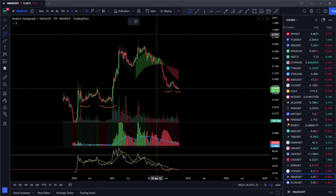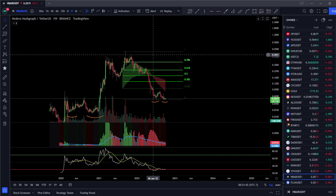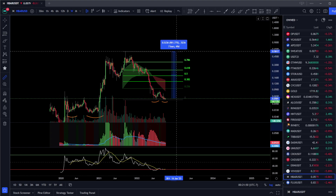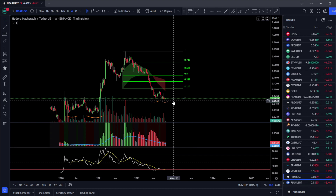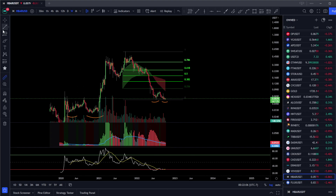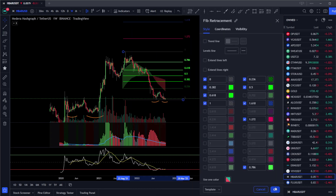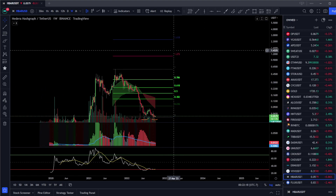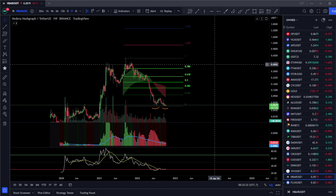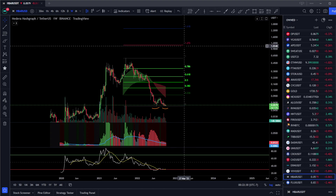I'm going to put a new Fibonacci on here and give a very long-term price prediction. Obviously if we're going to make a new high we've got to get above 57 cents. Even just getting back to the all-time high, that's a 900% move. So if this is in fact the bottom for HBAR and we do get back to the previous all-time high — which I do think we will, because HBAR is a pretty strong project — that's a massive move.